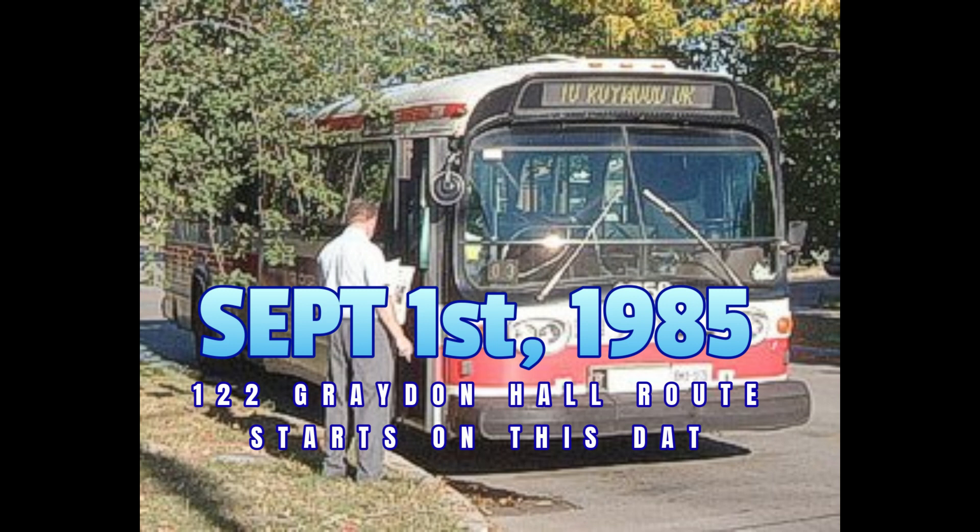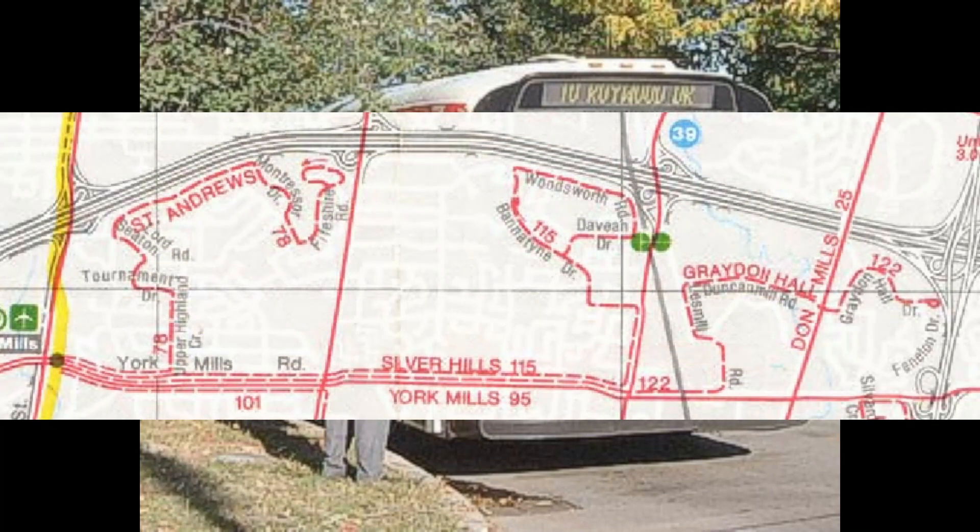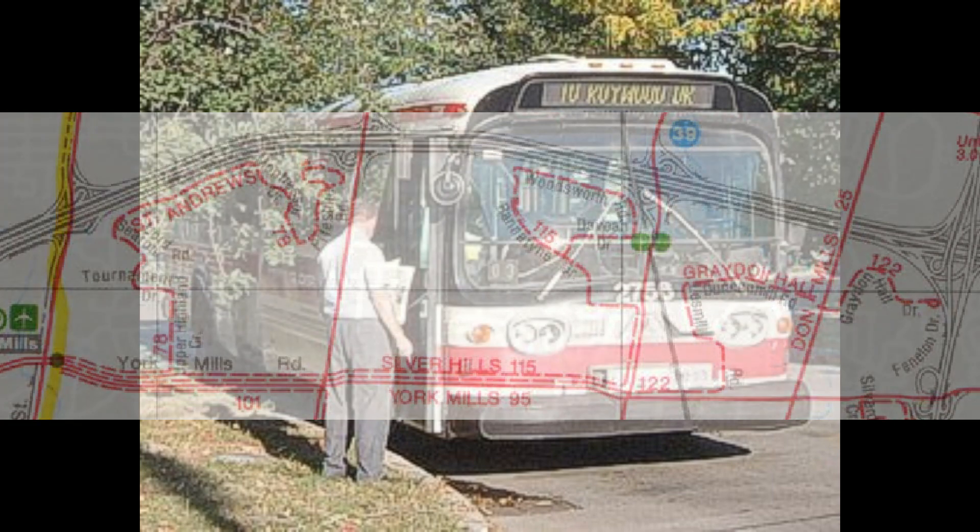Service was provided weekdays only during rush hours and during the midday, with buses operating every 12 minutes during rush hour and every 20 minutes during the midday. The last bus of every day would leave Fenelon Drive at 6:17 p.m. and York Mills Station at 6:41 p.m. Buses operated out of the Eglinton garage at this time.